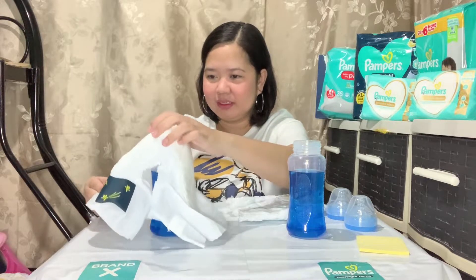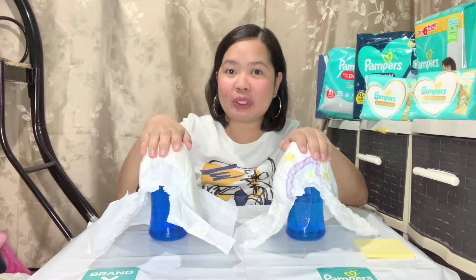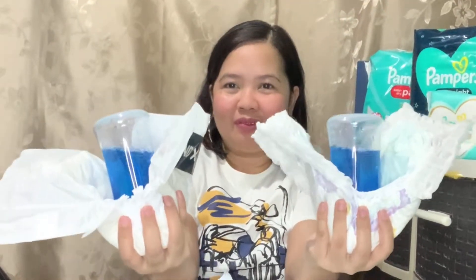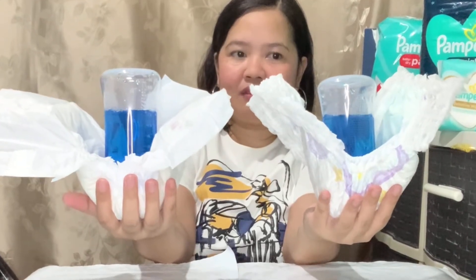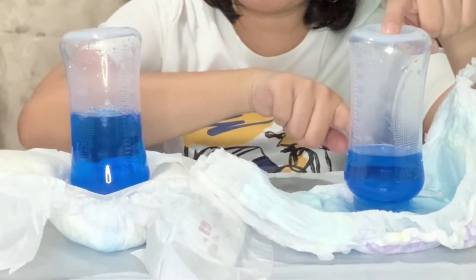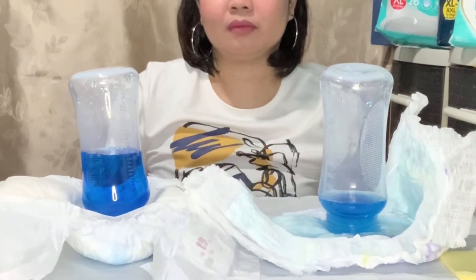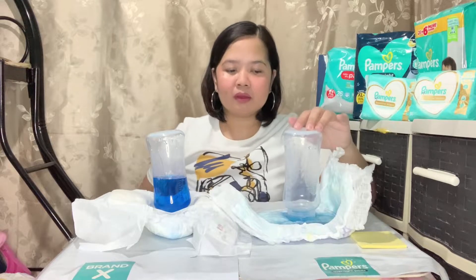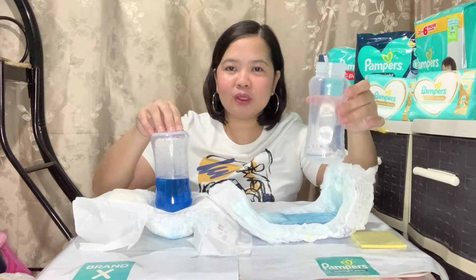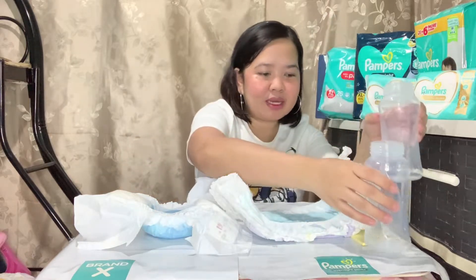Ito yung part ng baby — itong Pampers pants. Kasi yung mas mabilis maubos, yun ang pinaka mas absorbent. Let's go! Alright, so there you go mga mommies! Ubos na ang Pampers pero yung Brand X, bottoms up na yung Pampers pero yung Brand X is andami pa! Pinunos ko na lang siya kasi sabay nating itetest.